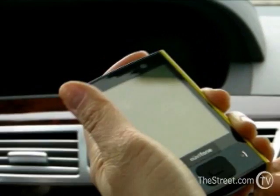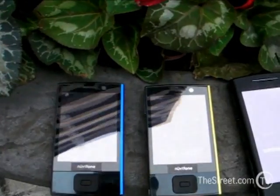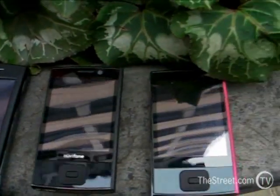This phone also comes with a stylus. But as you'll see here in a minute, on the homepage you're not going to really need that stylus that much. Everything is very finger friendly.